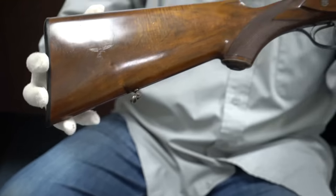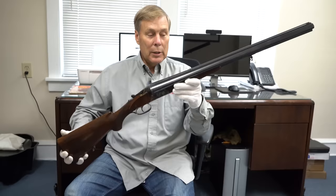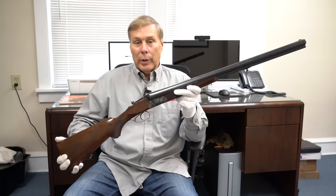This is a Luftwaffe drilling, and today we're going to answer the question as to why Hermann Göring ordered 2,500 of these for the Luftwaffe in 1941.